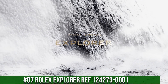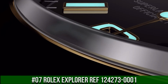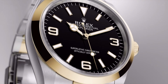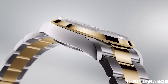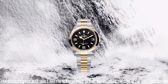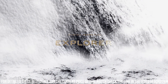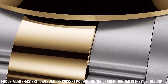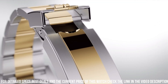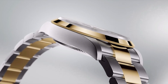Number 7: Rolex Explorer, reference 124273-0001. Pre-owned Rolex Explorer 124273, self-winding automatic watch featuring a 36mm stainless steel case with an 18k yellow gold bezel surrounding a black dial on a stainless steel Oyster bracelet with folding buckle. Functions include hours, minutes, and seconds. Style: casual, dress, sport. Water resistance: 100m. Manufactured in Switzerland. Movement: automatic. Complications: time only. Bracelet material: two-tone yellow gold and stainless steel.